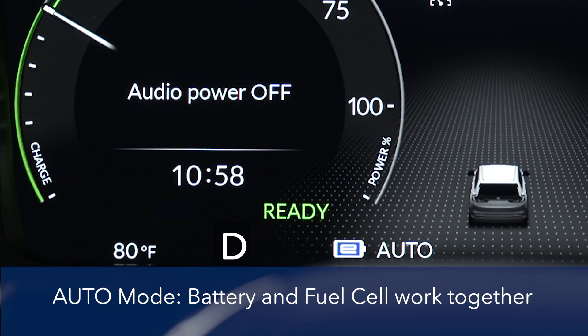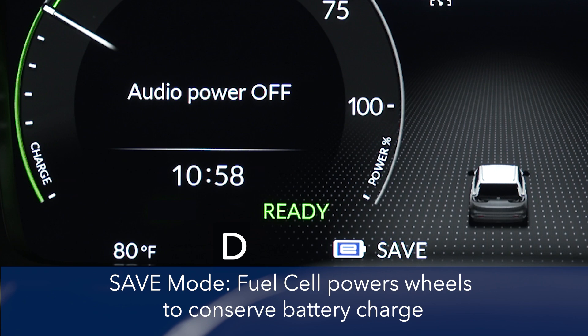In auto, the fuel cell system and high-voltage battery work together to power the front wheels. In save mode, the vehicle draws on the fuel cell system first to conserve the high-voltage battery's remaining charge.